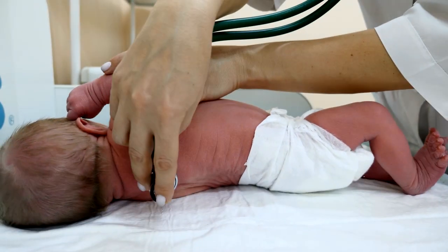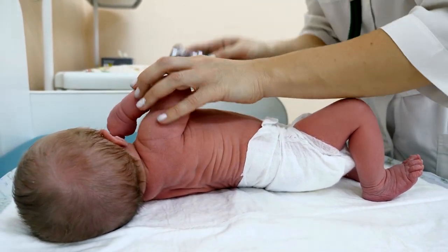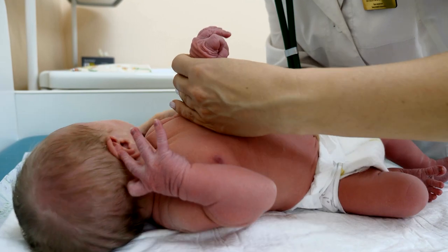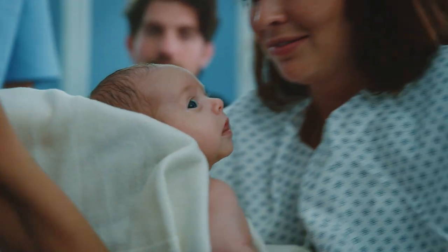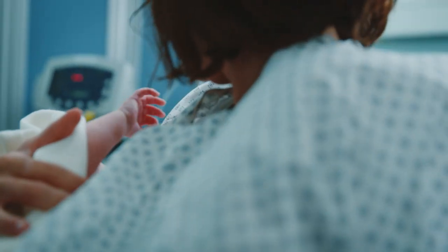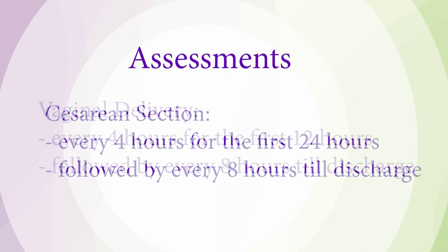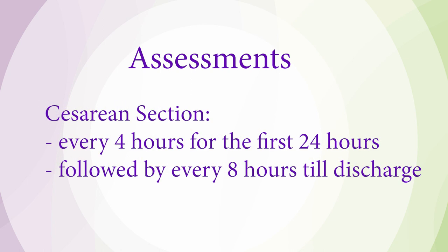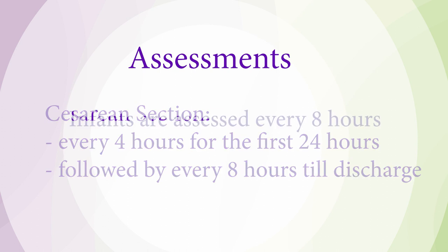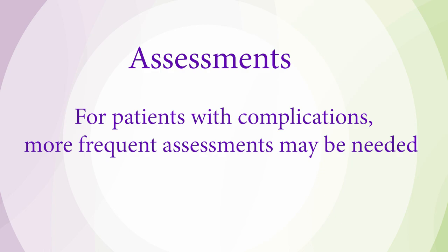Upon arrival to the postpartum unit, you can expect to be greeted by your family nurse and a nursing assistant, who will assess you and your baby and acclimate you to the unit. Your new baby will receive the first of their medications — erythromycin antibiotic ointment, vitamin K injection, and hepatitis B vaccine — at this time. If you have had a vaginal birth, you can expect to be assessed every four hours for the first 12 hours and then every eight hours after that. If you delivered via C-section, you will be assessed every four hours for the first 24 hours and then every eight hours for the remainder of your stay. Infants are assessed every eight hours, and for patients with medical complications, more frequent assessments may be necessary.